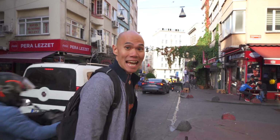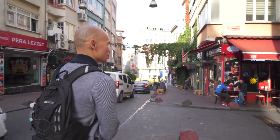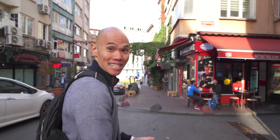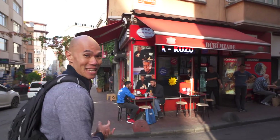So we found Dürümzade. We've arrived — think there's a table for us. Let's go and let's get this meat on.